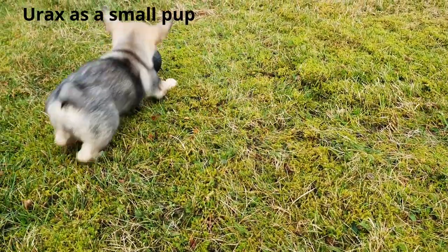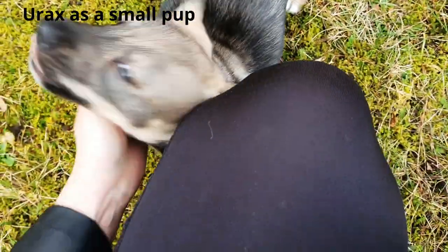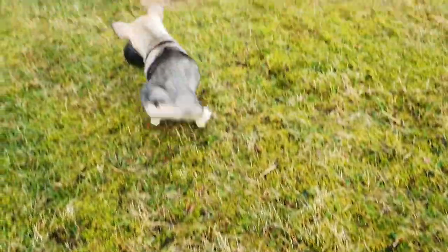For the past three months we have been getting to know our new Swedish Valhund, really just getting to know each other. We are really lucky because my husband works from home — he has been doing that since we got Urax — so Urax always has company. This little puppy is now quite a big dog.